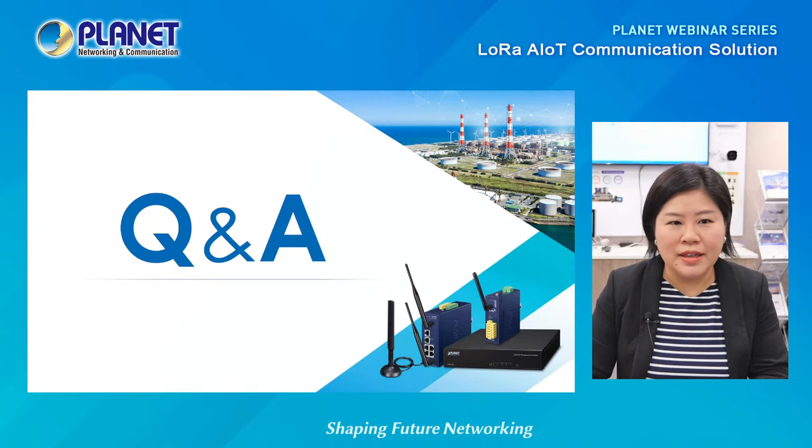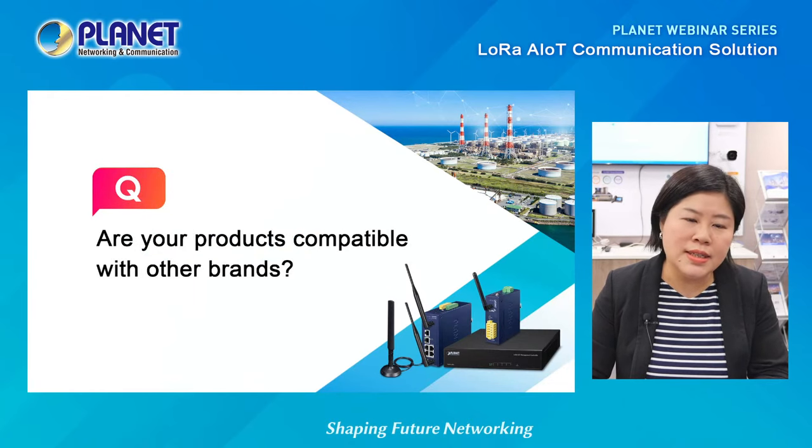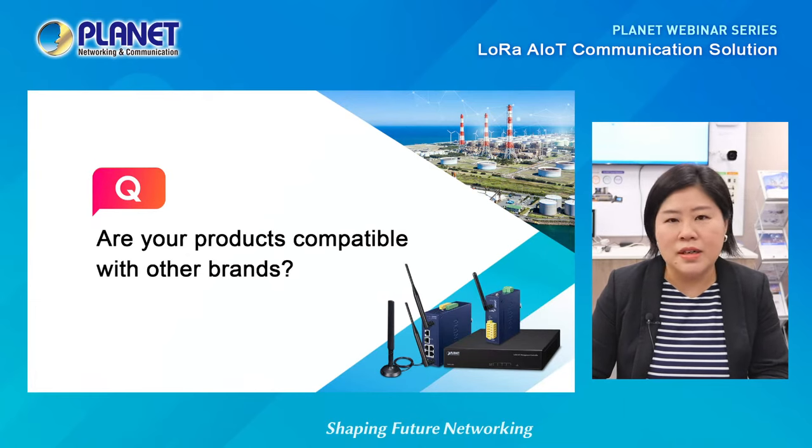Let's quickly take a look at our questions. The first one: are your products compatible with other brands? Planet's LoRa Gateway and LoRa node controller meet the standard LoRa protocol, so if any brand's devices meet the standard protocol, they're compatible with our solution. We are also able to work with customers to make sure our products meet the requirements for their network solution.